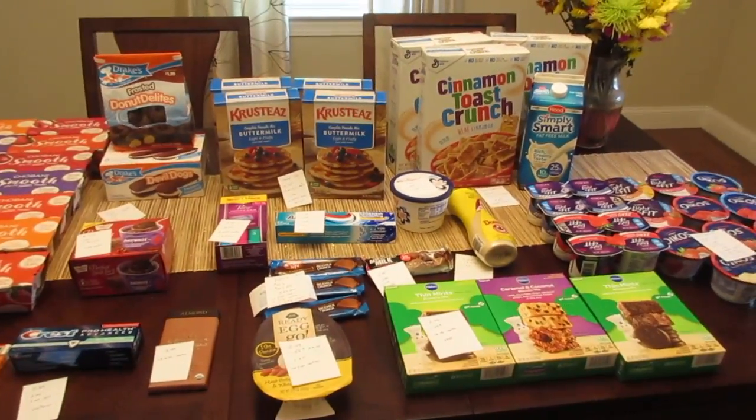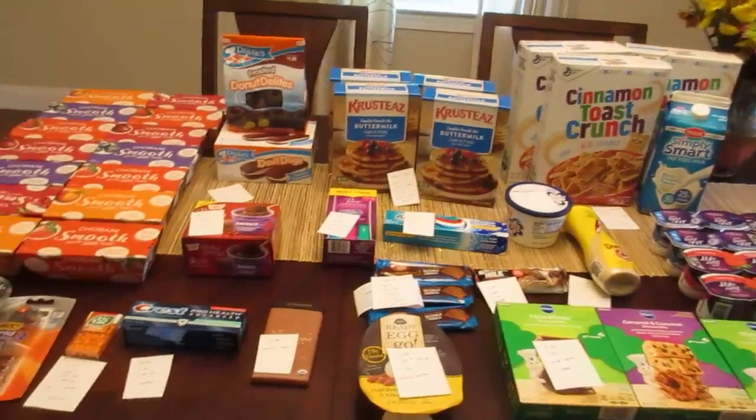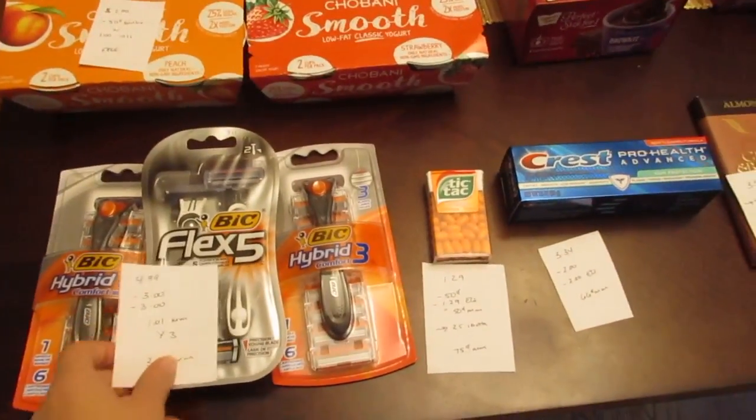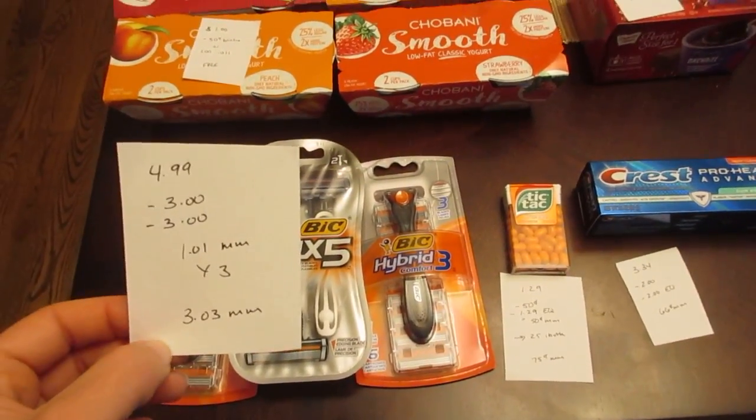Hey guys, it's Lisa and I have the Stop and Shop deals for the week of September 29th. The first deal is on the Bic Razors — the Hybrid 3 or the Flex 5. I have a ton of these e-coupons.